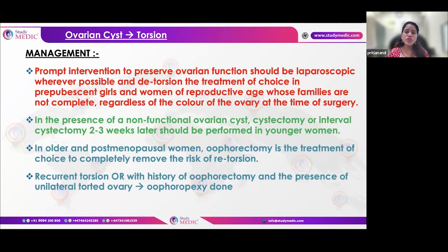For ovarian torsion in young reproductive-age females, urgent laparoscopic detorsion is required — even if the ovary appears dark or purple. The ovary is left in situ and reviewed after 2-3 weeks to determine if removal is needed — this interval removal is called interval cystectomy. If the patient is in septicemia, removal at the same time may be required. In older or postmenopausal patients with ovarian torsion, oophorectomy is always performed to eliminate the risk of re-torsion.